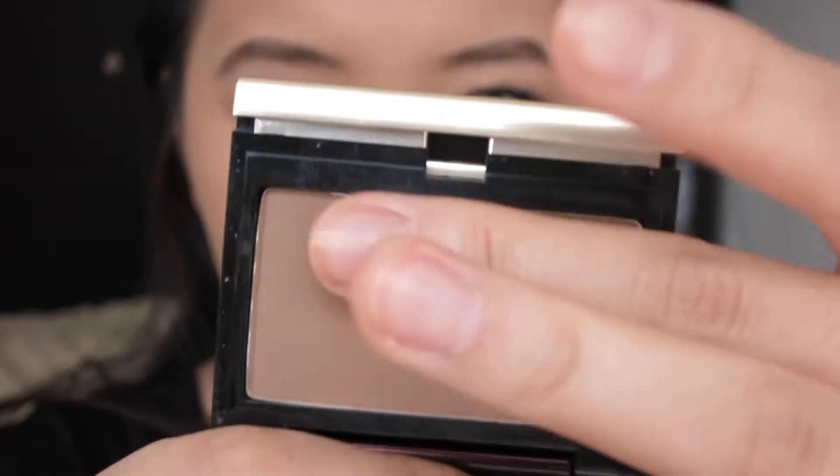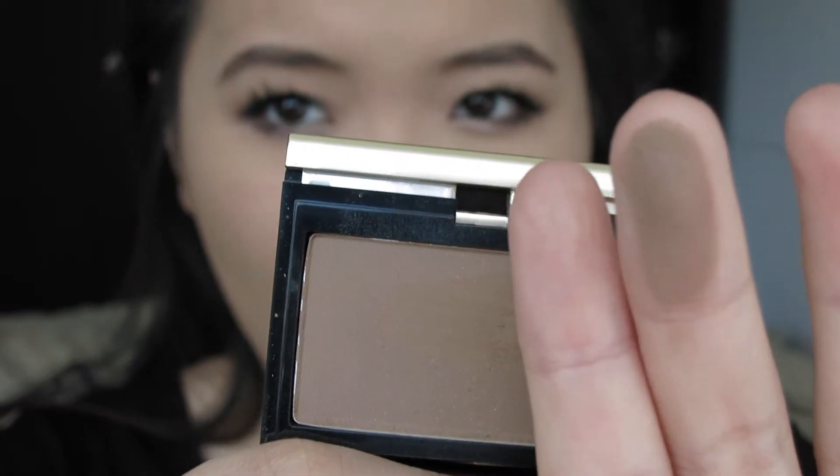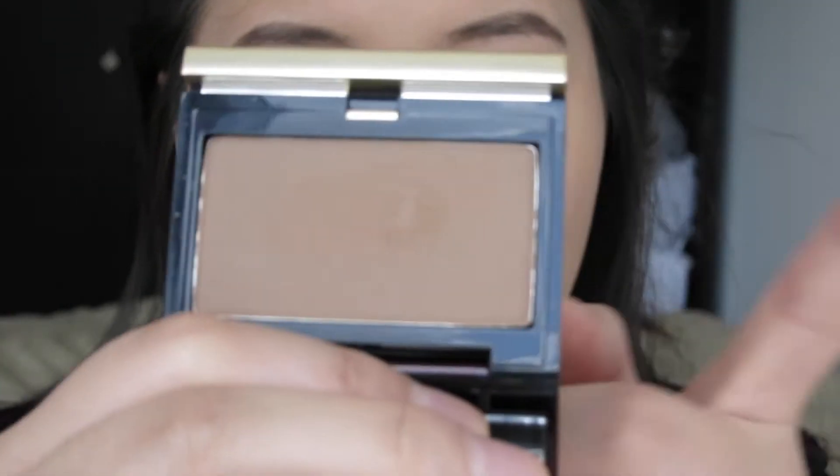I'll have one side applied with the Kevin Aucoin and one side with the Marc Jacobs and walk through the application of both. Here's a closer look at the Kevin Aucoin powder. Both of these powders are super powdery and pigmented — a little bit definitely goes a long way. I'll use this one first on the left side of my cheek.